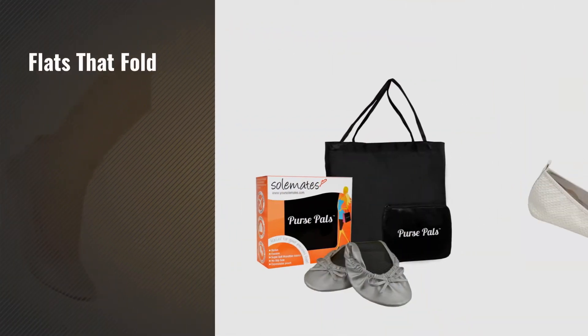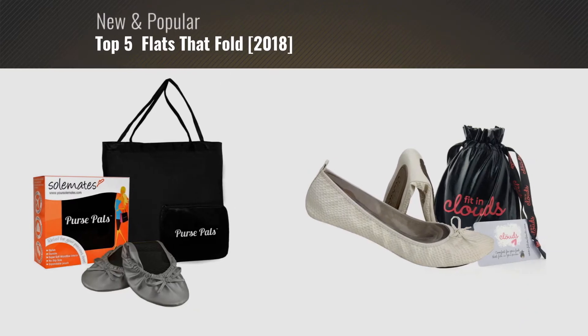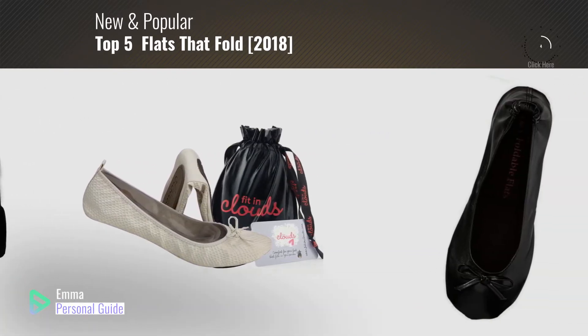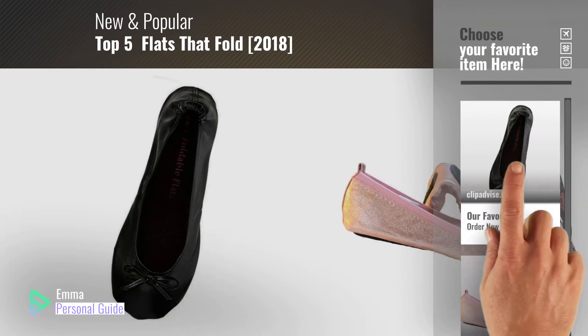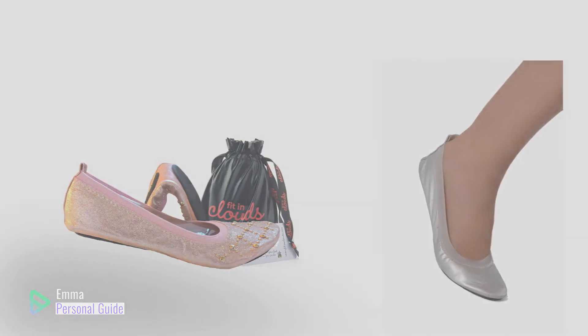If you're looking for flats that fold, this video is for you. My name is Emma, your personal guide, welcome to our channel. At any time you can click this circle in the corner and get more info and real-time deals on your favorite products. Ready? Let's start.